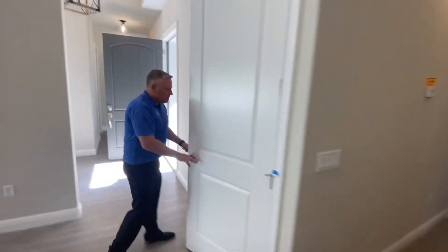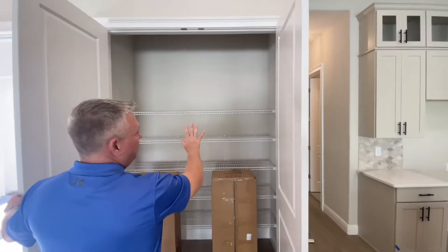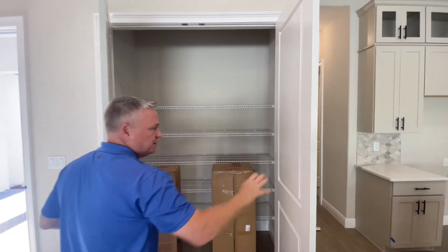I like to call this a utility pantry. Take a look at all this room inside of this pantry here. This is perfect for small appliances, platters, and larger items that just don't seem to fit anywhere.